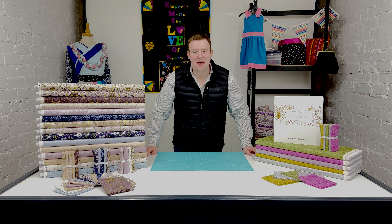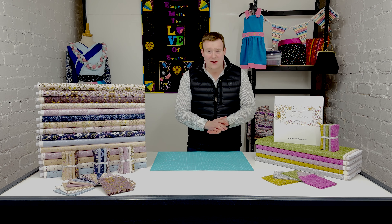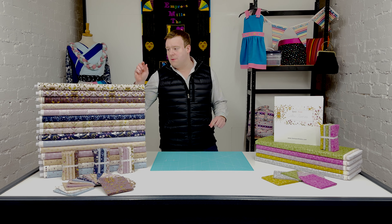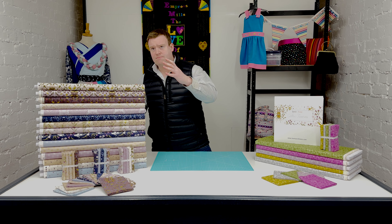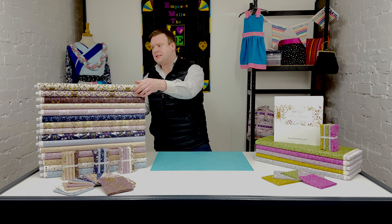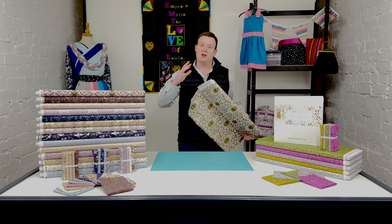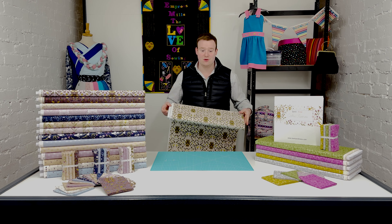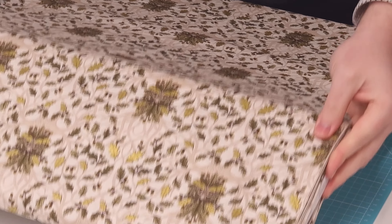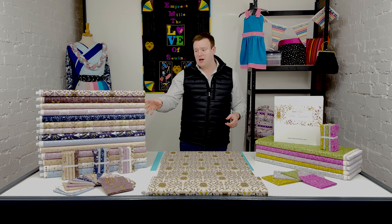Hi everyone, it's Charles at Empress Mills. Today we're taking a quick look at the Celtic Fairies collection from Lewis and Irene. This arrived two or three weeks ago and instantly proved to be a popular range. The Lewis and Irene Celtic collections are always some of the favorites they produce every year.